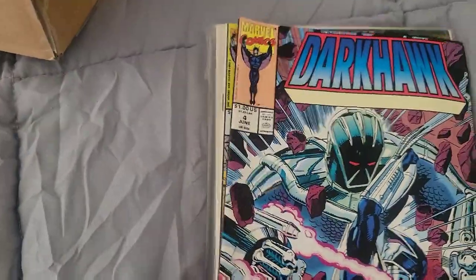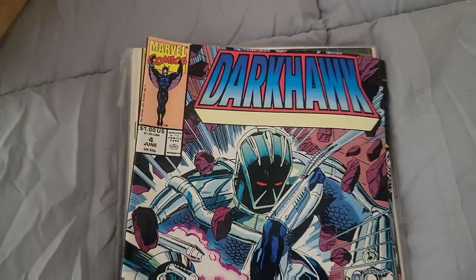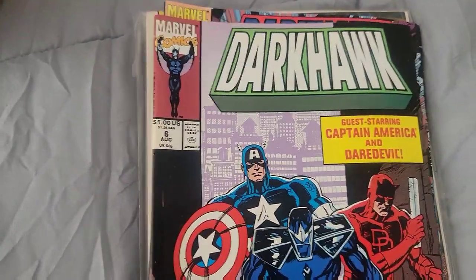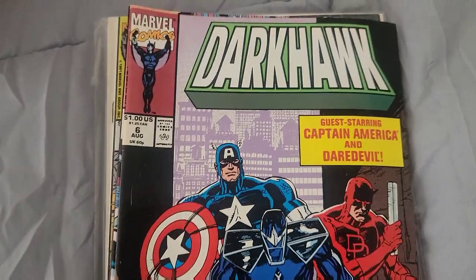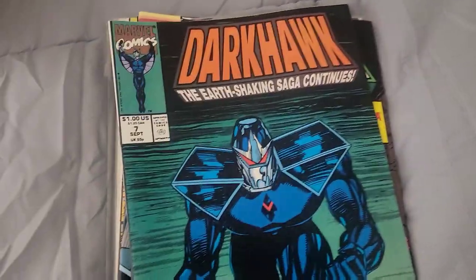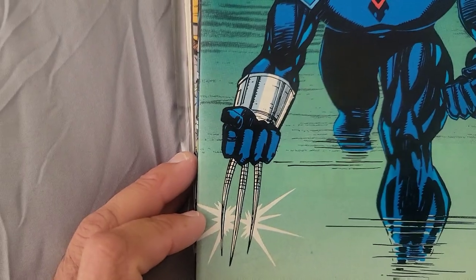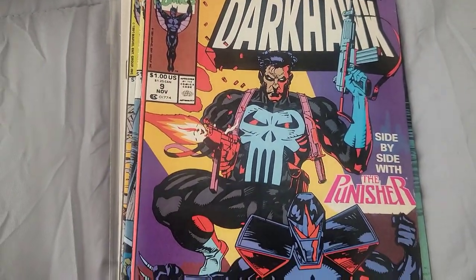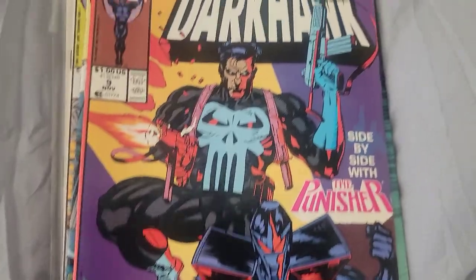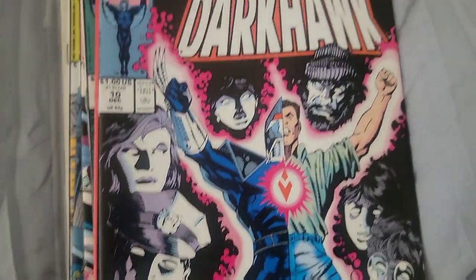Dark Hawk Issue 4. Dark Hawk Issue 6 — we don't have 5, but we have 6, with Captain America and Daredevil on there. Dark Hawk Issue 7 — look at the Wolverine blades. Dark Hawk Issue 9, Issue 10, and Issue 11.